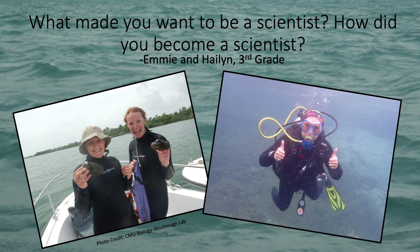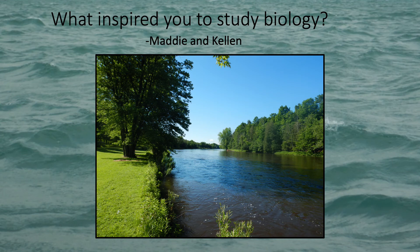Emmy and Halen want to know why I became a scientist. Well, I've always loved being outside and learning new things, and that is one of the amazing things about science — you can study almost anything you want to, and there's always something new to learn about and more questions to ask. Maddie and Kellen asked what inspired me to study biology. Well, I grew up in Michigan with a river flowing through my backyard, and I always loved to learn about nature and discover all the amazing things that the river had to offer. Plus, I really loved swimming and animals, so biology was a natural fit.